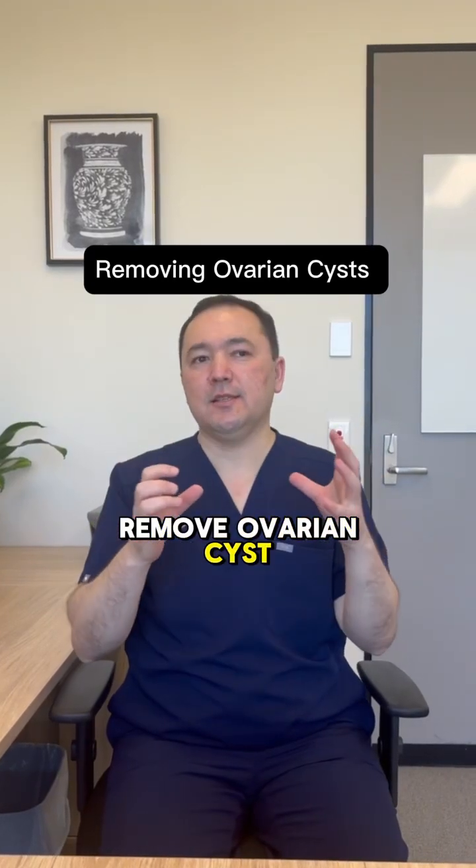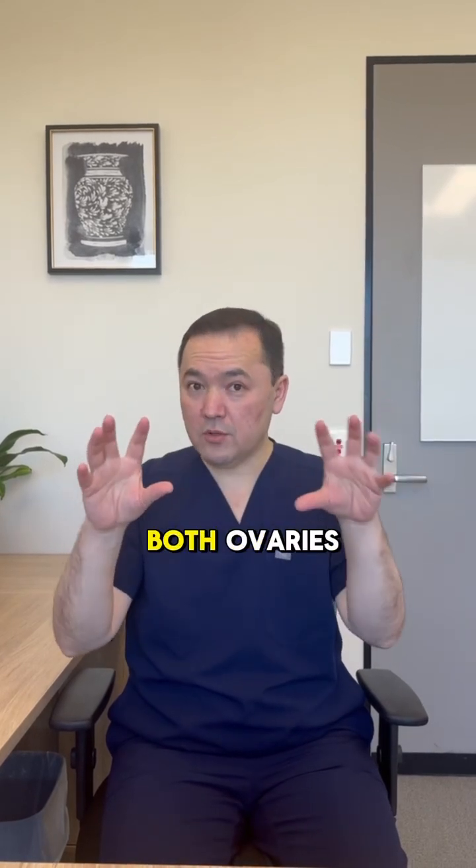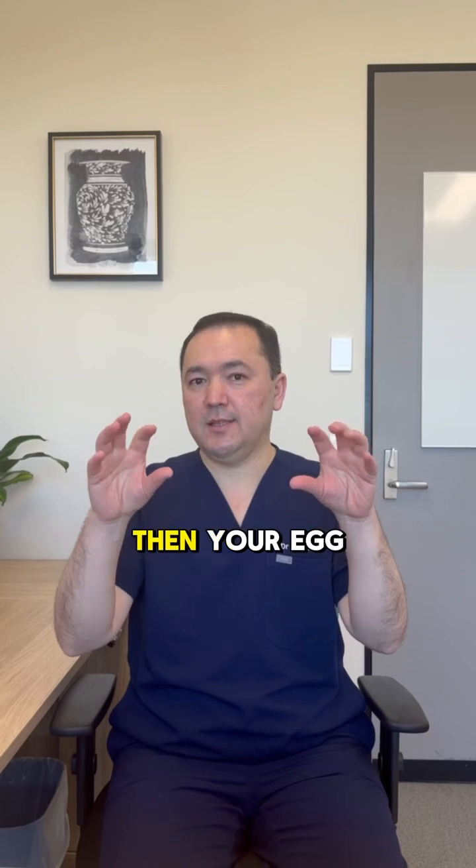When you remove the ovarian cysts, you remove a lot of sleeping eggs and your egg reserve drops — especially if you have cysts on both ovaries. If you remove both cysts, then your egg reserve drops a lot.